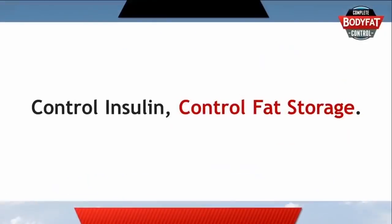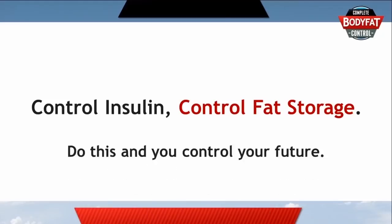With insulin being very important to fat storage and fat burning, it makes sense that a weight loss method — and one that continues to work into the future — needs to work to minimise the amount of insulin your body sends around your bloodstream. This will help you burn your own fat for energy, and also not store any more energy as fat.